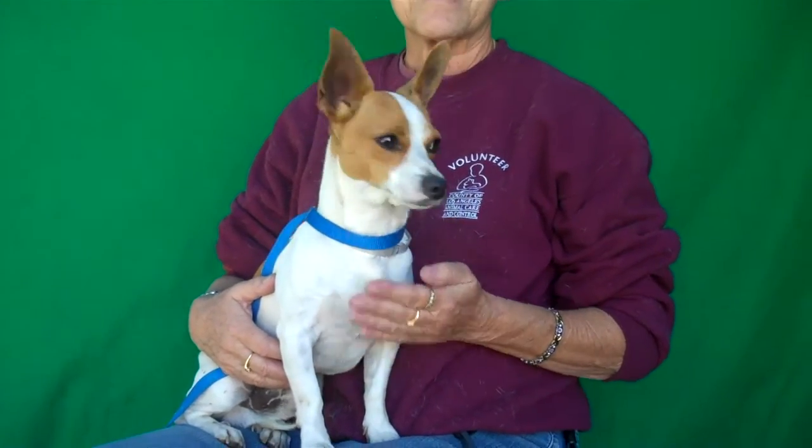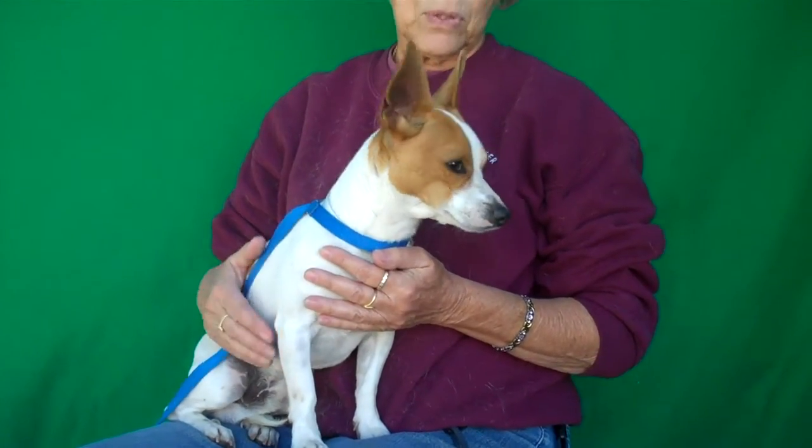He is about a year and a half old, so he's still really just right out of the puppy stage. He came in as an owner surrender on November 30th and they didn't give any reason. So this poor guy has no idea what in the heck he is doing at the shelter. He's only been here for a few days and he's still trying to figure it out.